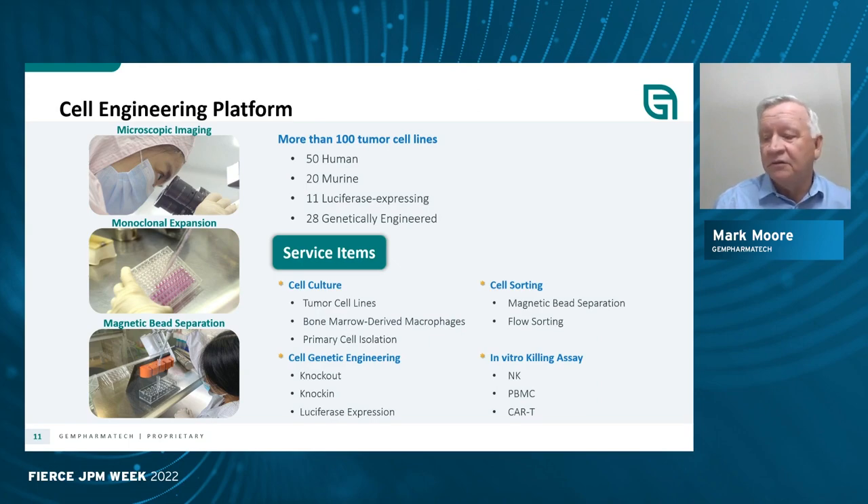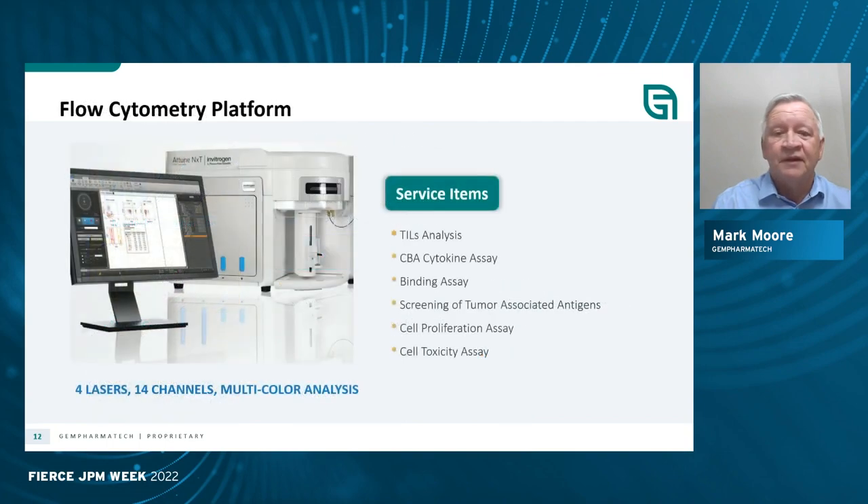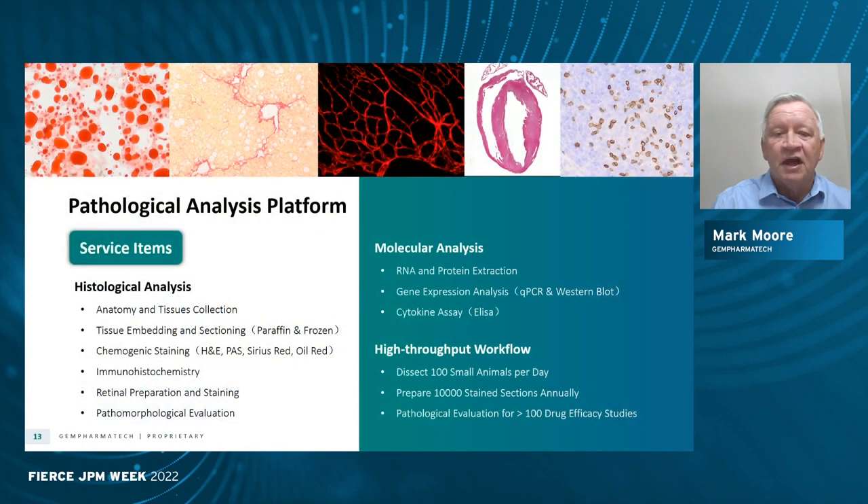We literally do hundreds of projects per year. We have a full suite of services including state-of-the-art flow cytometry, a complete pathology service program, as well as analysis including molecular analysis, single cell analysis, qPCR analysis, and protein analysis.